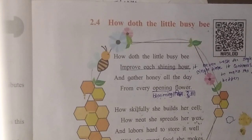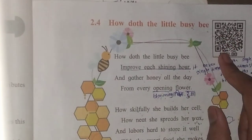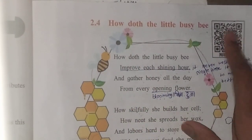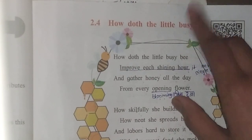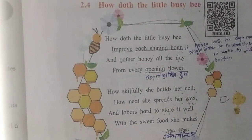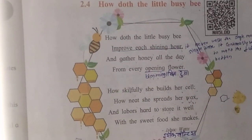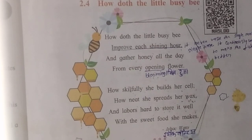Let's start. 'How The Little Busy Bee' — this poem is written by Isaac Watts.